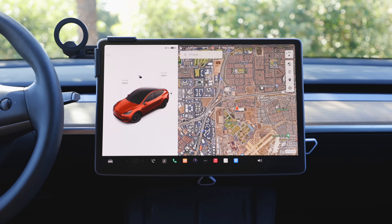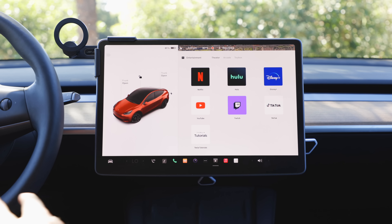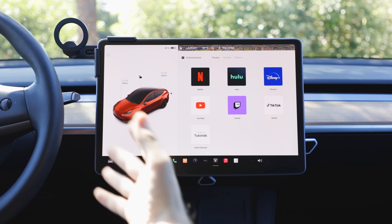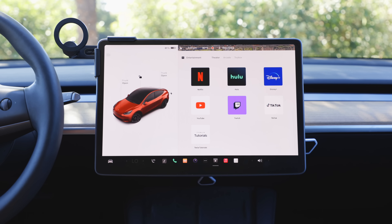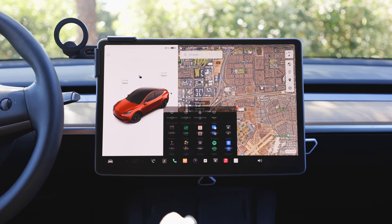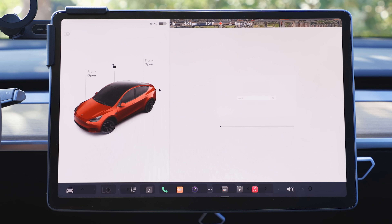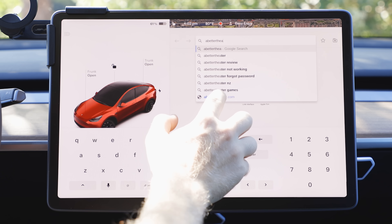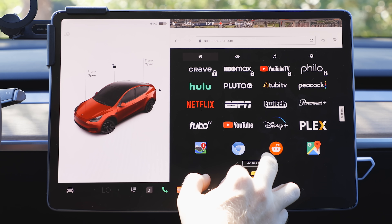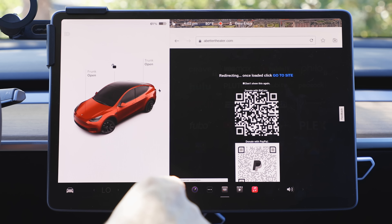Everyone knows Tesla has Tesla Theater — that cool menu that lets you watch different content on your car. Tesla sometimes adds new sources, but honestly you've only got about six options and it's not always updated with newer services. One of the best alternatives that everyone loves when I show it is a website called A Better Theater. If I open the browser and search for 'A Better Theater,' once it loads I can see it uses a clever workaround launching via YouTube to go full screen.